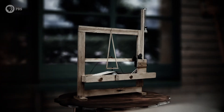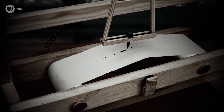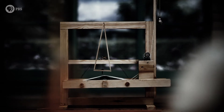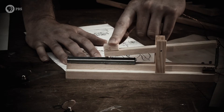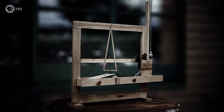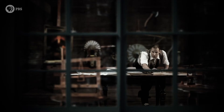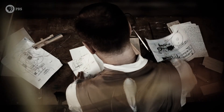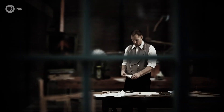Morse's machine seems strikingly simple now, but electricity had never been used in this way before. Morse has built a machine that can send an electrical signal almost instantaneously down a wire. But he's still got a problem: he needs to develop a code that can transform a simple start-stop operation into letters of the alphabet.